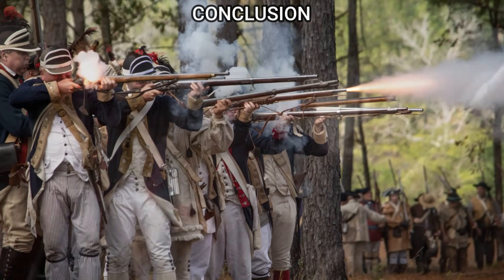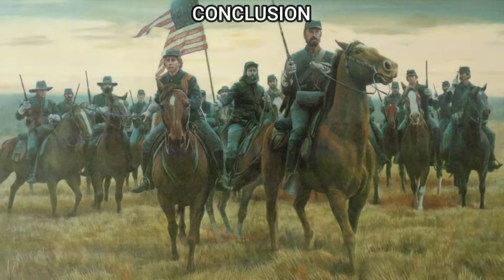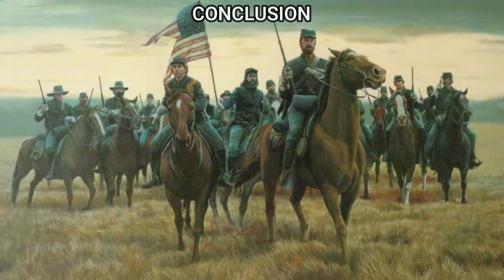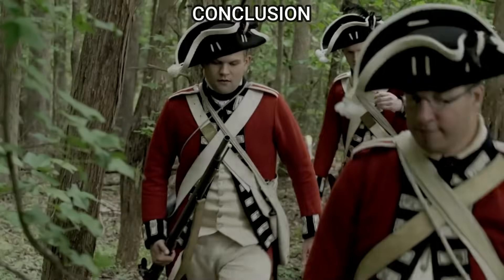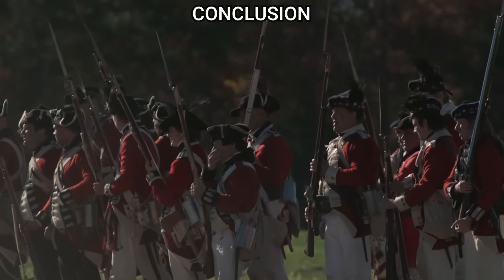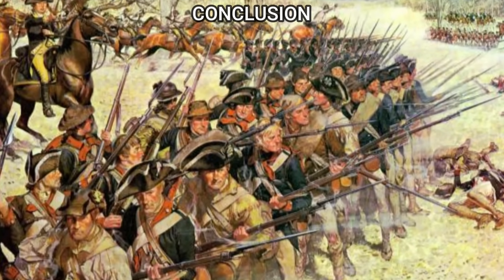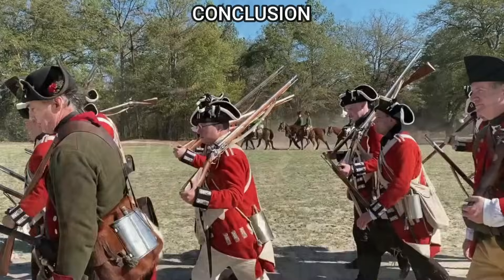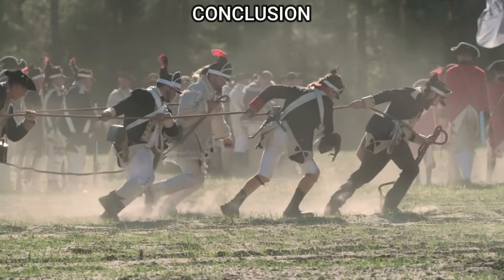In conclusion, this exploration into a hypothetical scenario where Civil War cavalry influences the Revolutionary War's Battle of Camden offers a unique window into the complexities of warfare and the impact of military evolution. The imagined integration of advanced tactics and technology from a later era not only redefines the outcome of a pivotal battle but also illuminates the broader narrative of history itself. It underscores how leadership, innovation, and strategic foresight can transcend their own times, offering timeless lessons and insights. Such speculative historical exercises deepen our understanding of the past, challenging us to appreciate the fluidity of history and reminding us that history is not merely a record of what was, but a reflection of what could have been.